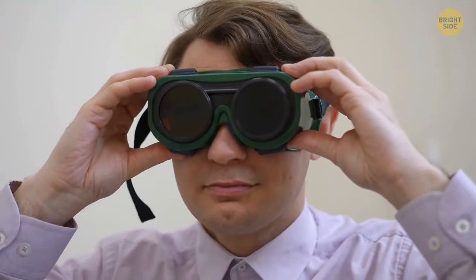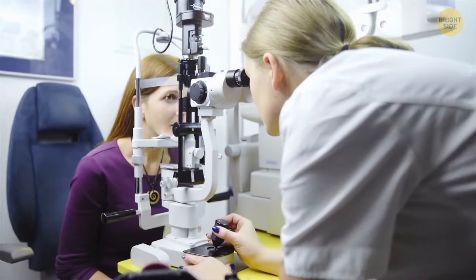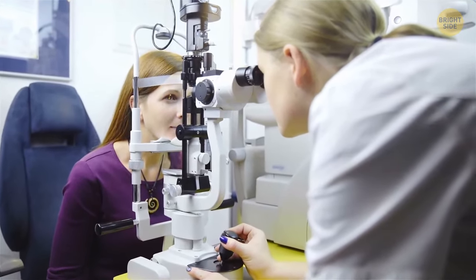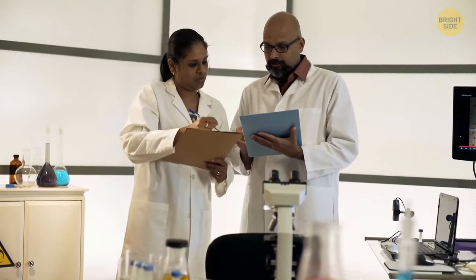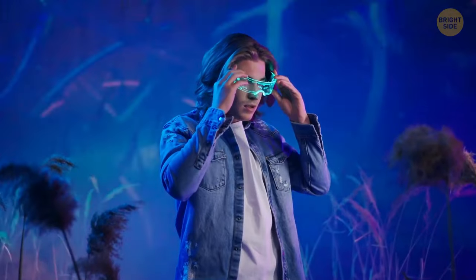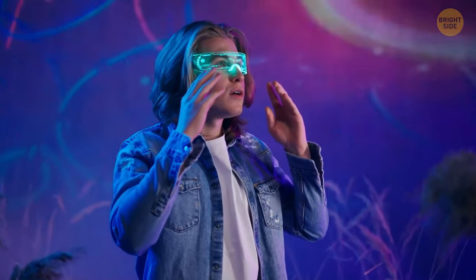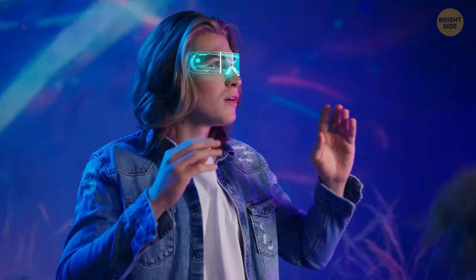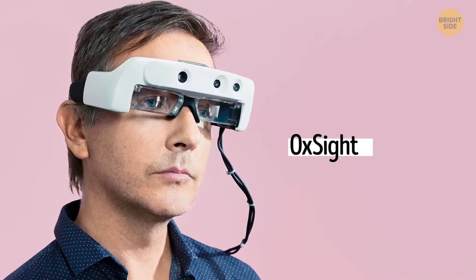Even cooler glasses have been invented by researchers at Oxford University to help people who are blind or have limited vision. These augmented reality glasses are designed to provide wearers with helpful information about their surroundings so they can confidently navigate their daily lives, giving people a whole new perspective on the world.